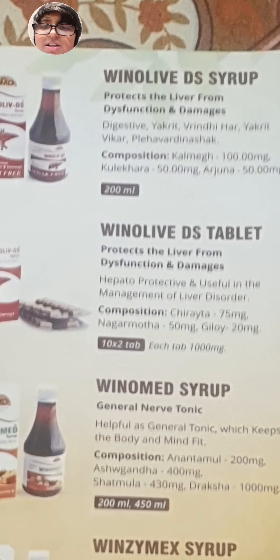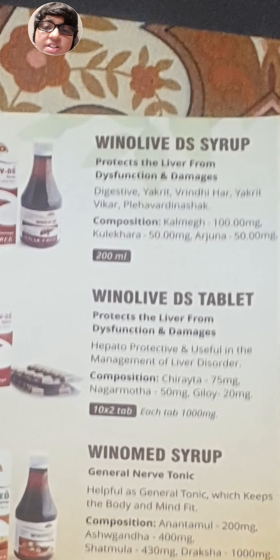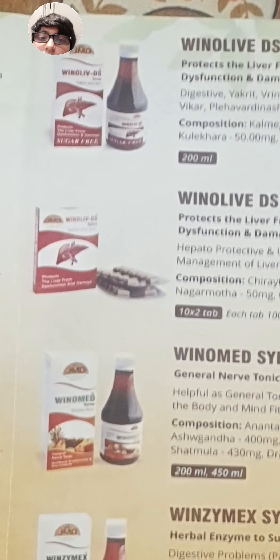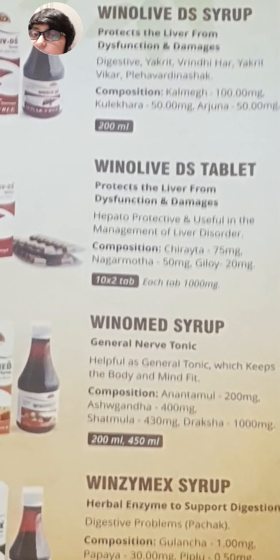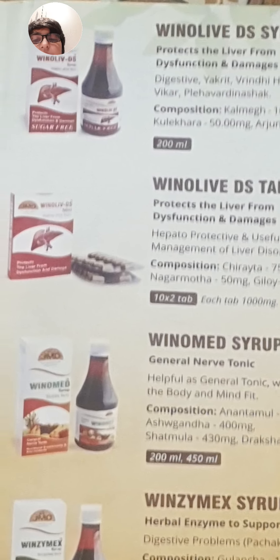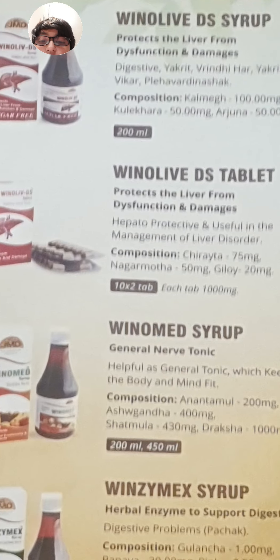This is Olive DS Syrup, which protects the liver from destruction and damage. There is also the Olive DS Tablet, which does the same thing — protects the liver from destruction and damage. One is a syrup and one is a tablet; you can take either one.